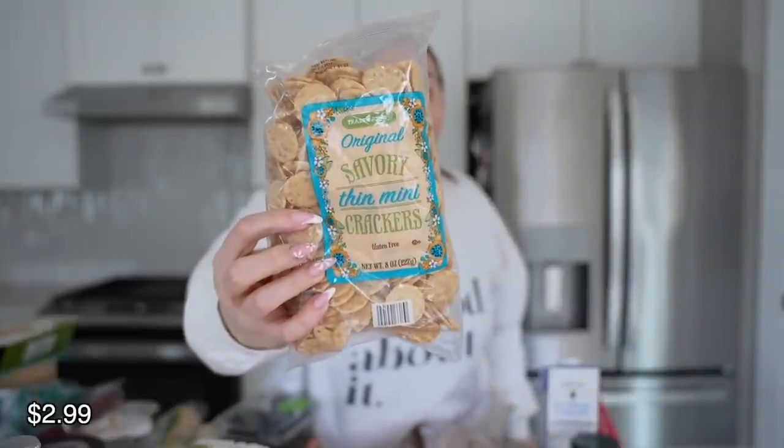These are my absolute die-hard forever favorite crackers — the original savory thin mini crackers. I like the bigger ones too but I prefer these because they're already small and so good. I think they're a rice flour, sesame seed, sunflower oil, soy situation. They're so good. I've never had a cracker like that from anywhere else.